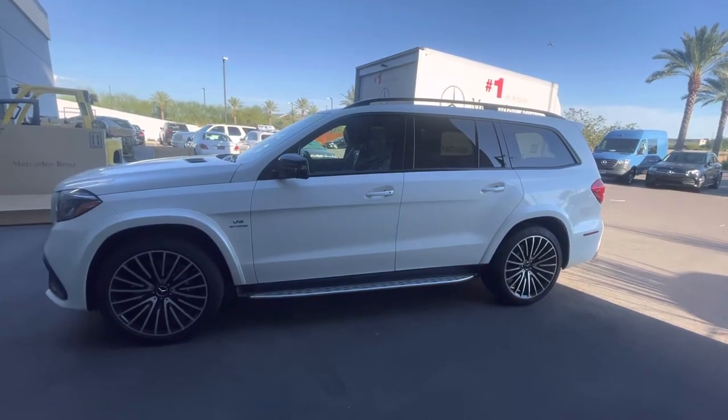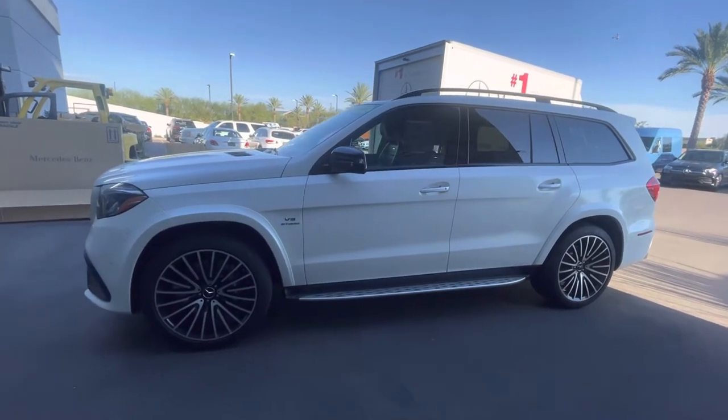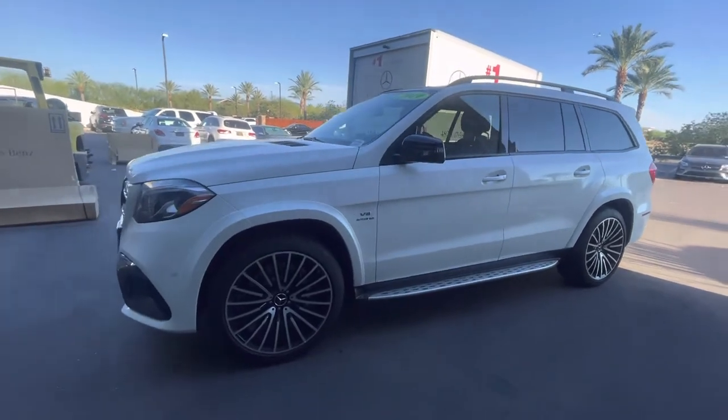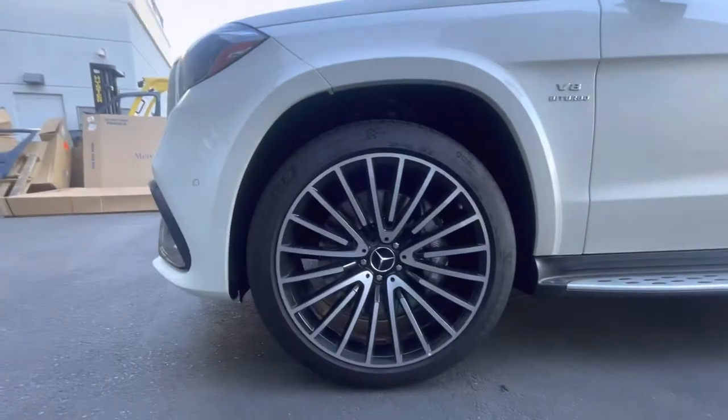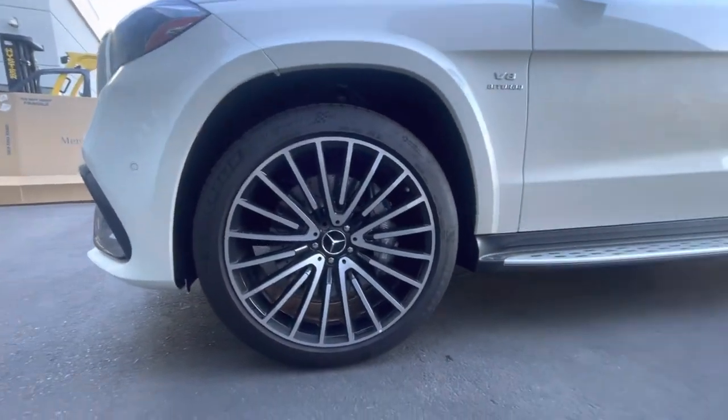Hello, I'm Jamie at Mercedes-Benz Gilbert, Arizona, and our 2019 Mercedes-Benz AMG GLS 63. This is a soccer mom's car on steroids, I like to say.